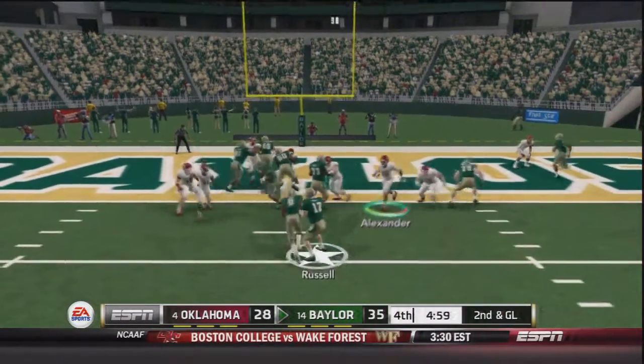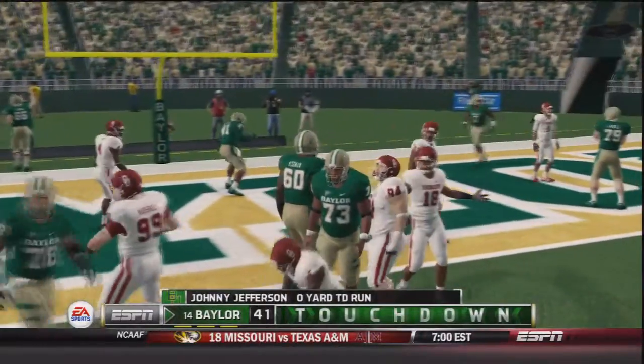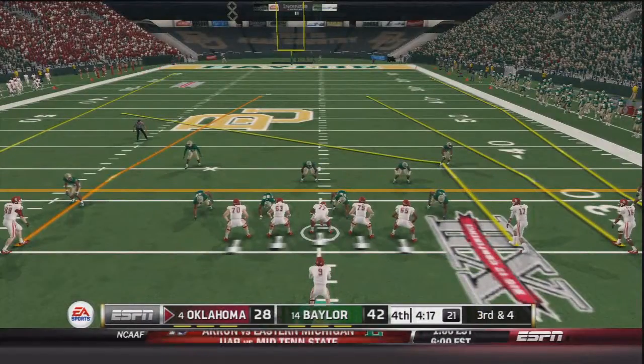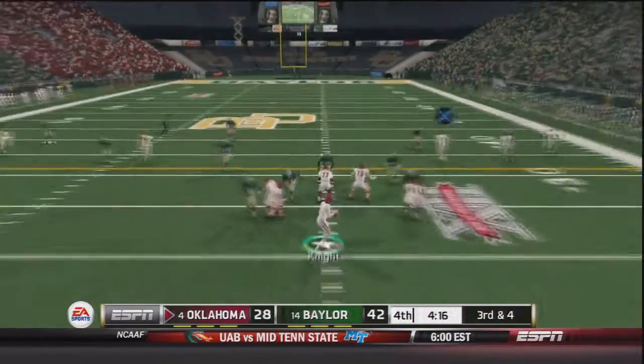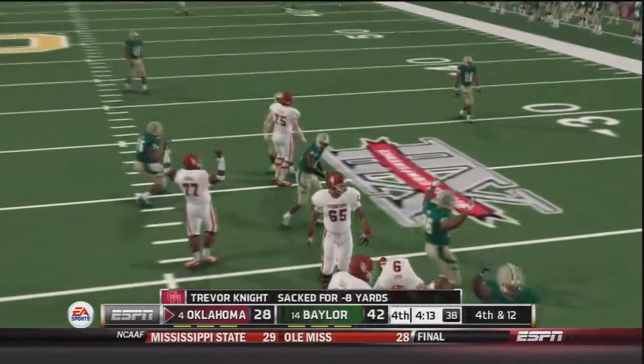Now second and goal with five minutes to go in the game — handoff to Johnny Jefferson and into the end zone. Touchdown Baylor — make it a 42 to 28 ball game. Oklahoma's going to need a miracle. Third and four, Knight takes the snap and is sacked on the play, a loss of eight to make it fourth and twelve.